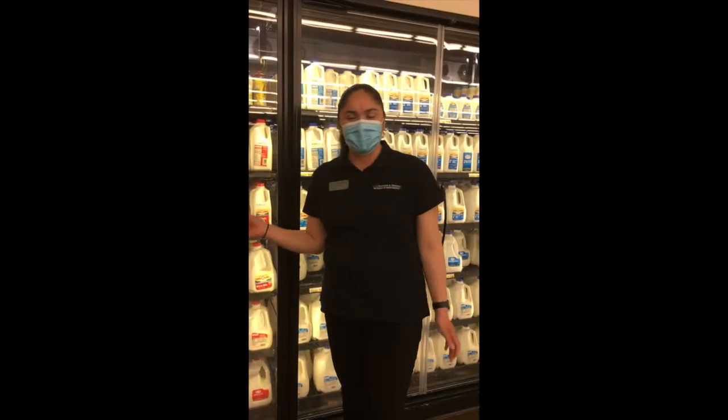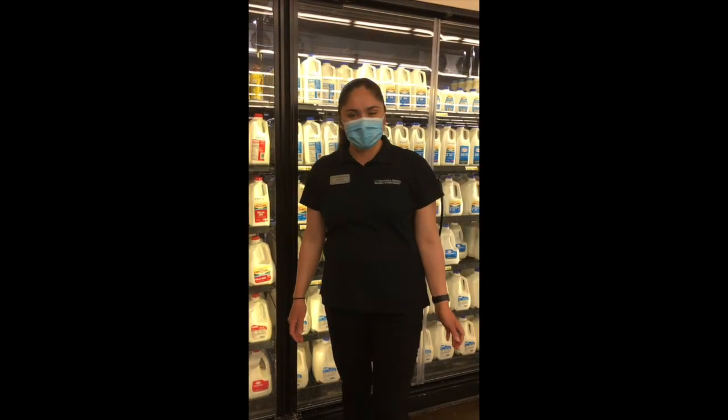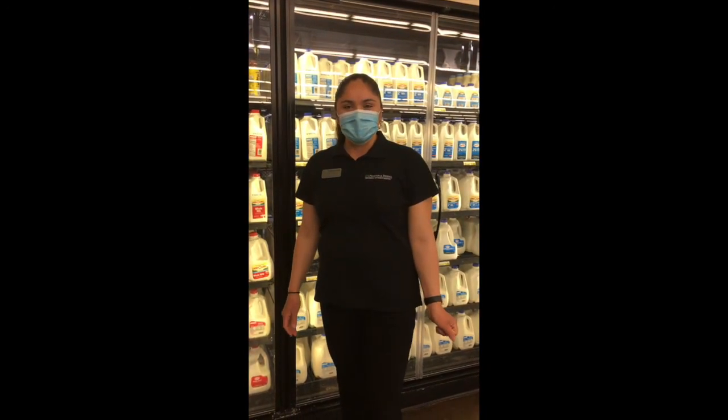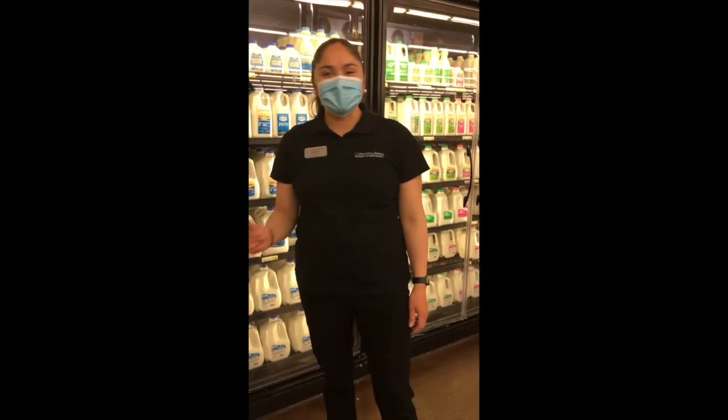Now that you know the differences among all the milk types, you are able to make the choice that is best for you, which is part of a healthy balanced diet. Thanks for watching — make sure to use these tips the next time you're grocery shopping.